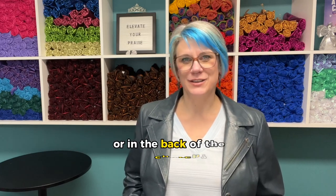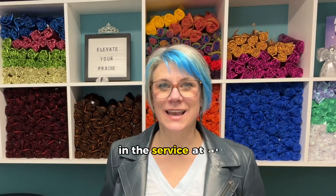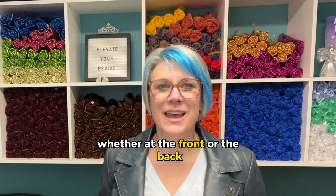Hey creative worshipers, I'm Andrea York with Catch the Fire Worship Flags. Today's worship flag FAQ is: where do worship flags go? Should they be in the front or in the back of the church? There are a lot of churches where worship flags aren't welcome in the service at all, whether at the front or the back. But if you've ever had this question, that's what we're tackling today.